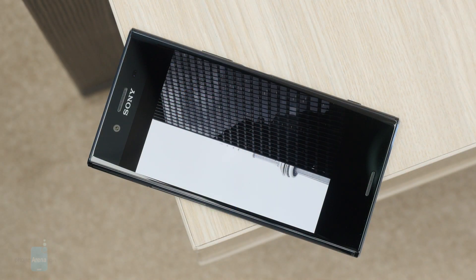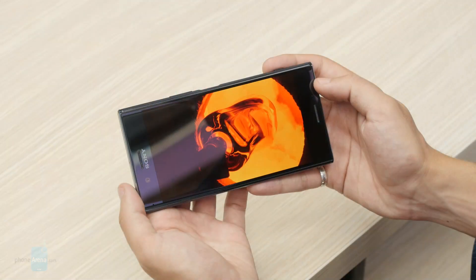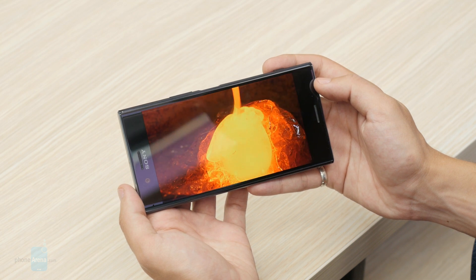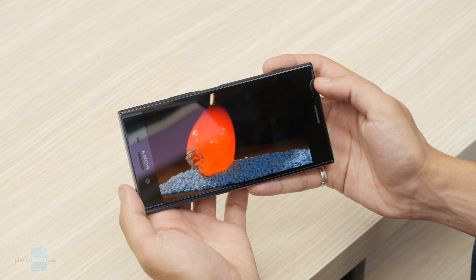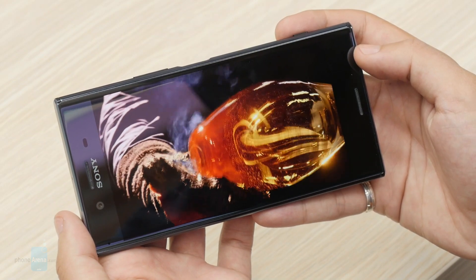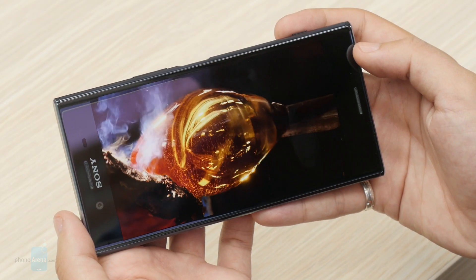When it comes to the display, impressive is the best word to describe it. The 5.5-inch 4K LCD provides plenty of pixels to make everything look perfectly crisp in just about any scenario. It also comes with HDR capability, and HDR video content looks very good considering it's being played on a smartphone. That being said, the difference between 1080p and 4K is most prominent with VR content and will not be that noticeable with regular multimedia. However, since Sony doesn't have its own VR platform, you will have to rely on a universal one such as Google Cardboard.